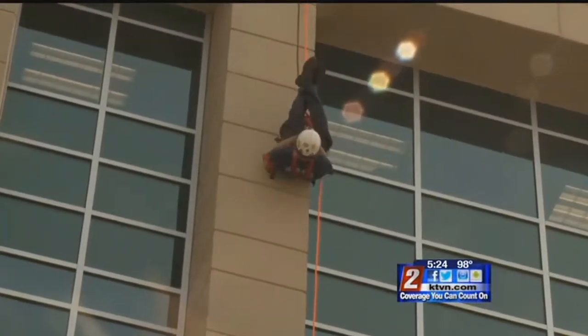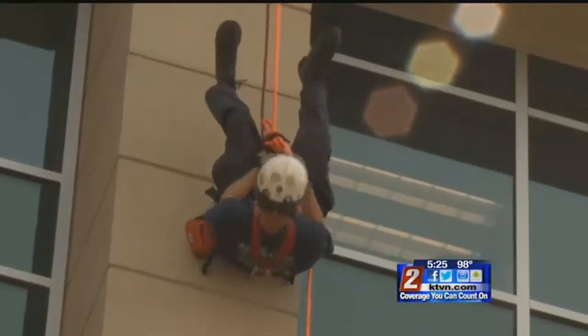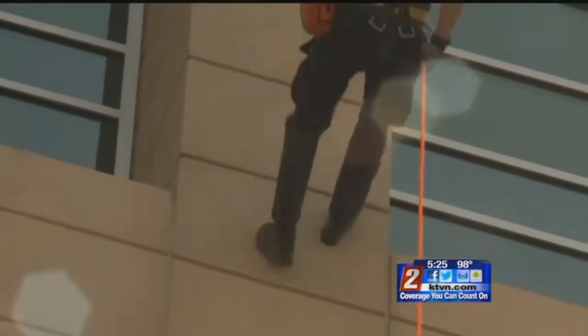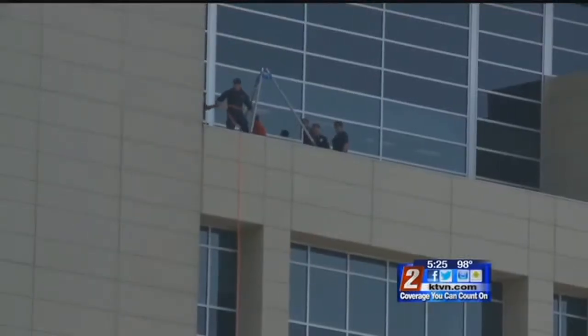Tom Dunn of the Reno Fire Department Urban Search and Rescue Crew tackles the tall core complex like a harnessed Spider-Man, walking along eight stories like it was a backwards walk in the park. And they like it — anytime their team can get something tall to rappel off of, they don't want to miss the chance.